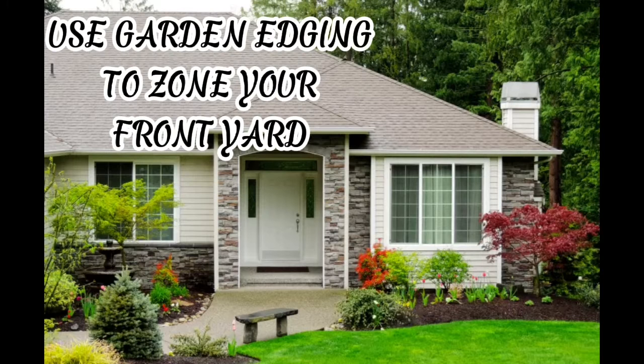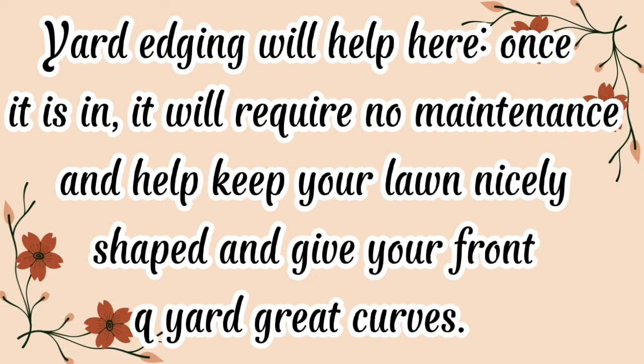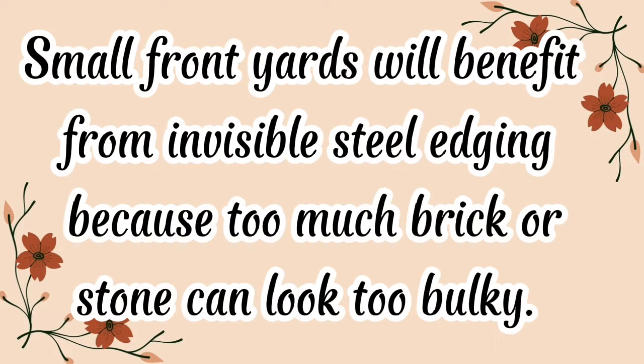Use garden edging to zone your front yard. If you want to use most of the limited space available to you as a lawn, you can still get in some fun landscaping with plants if you create small zones dedicated to planting. Yard edging will help here — once it is in, it will require no maintenance and help keep your lawn nicely shaped, giving your front yard great curves. Small front yards will benefit from invisible steel edging because too much brick or stone can look too bulky.